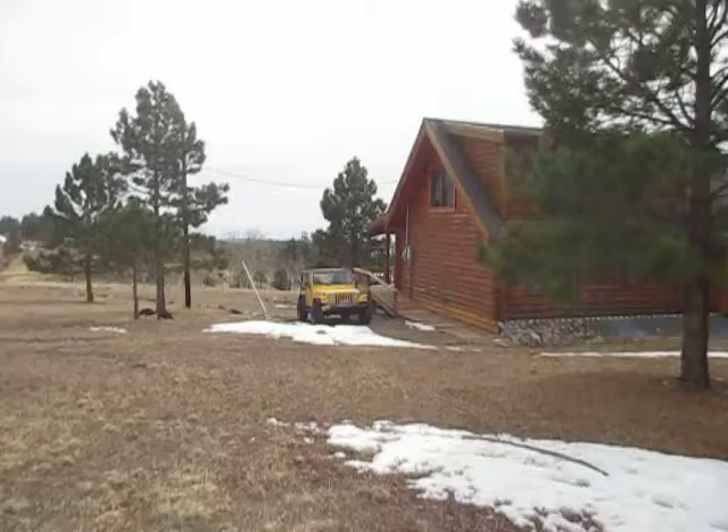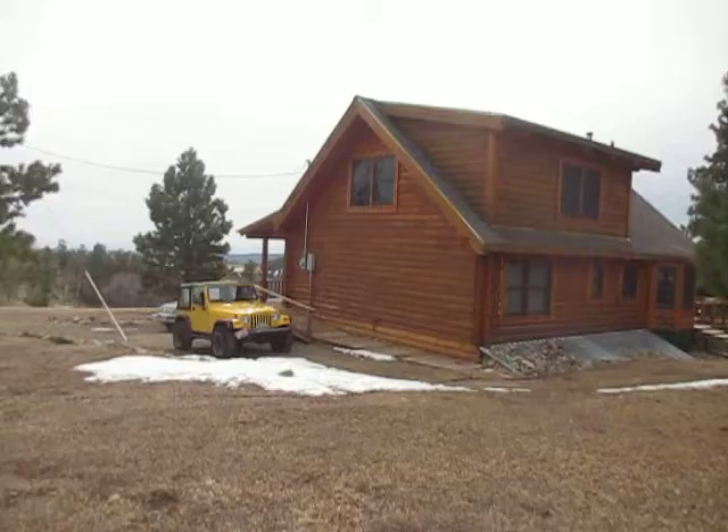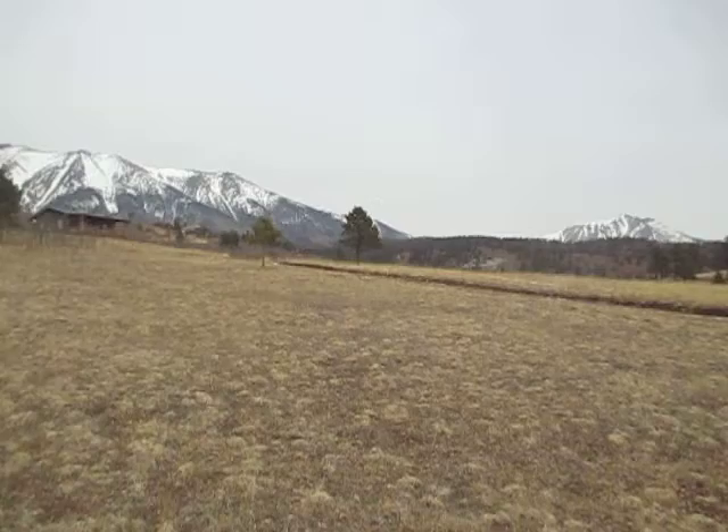Up here on the side of the cabin you can see what would have been Lily's bedroom window. When she woke up in the morning, as it says in the first chapter of the book, the first thing she would see would be the two peaks — here's the East Peak and the West Peak. They have quite a bit of snow on them now, just as they do when Lily first sees them in the book.